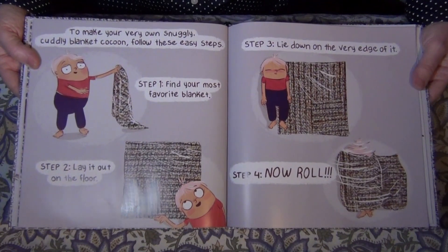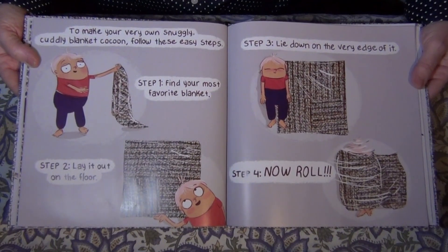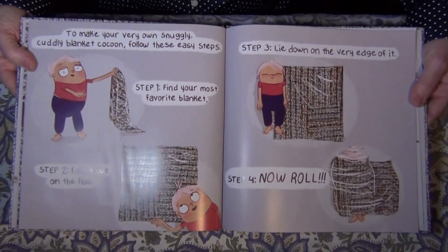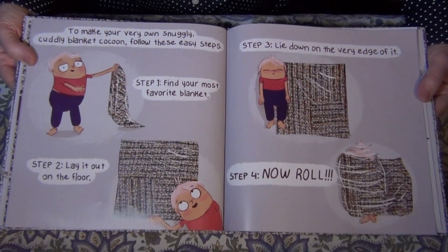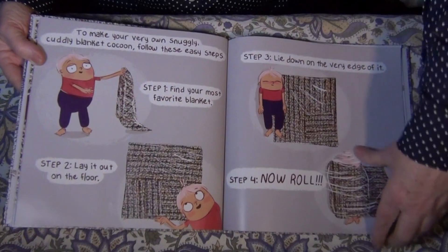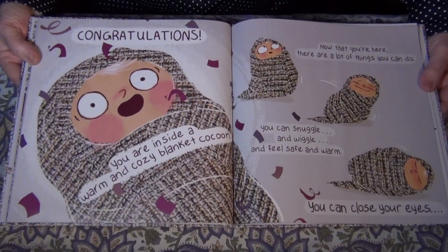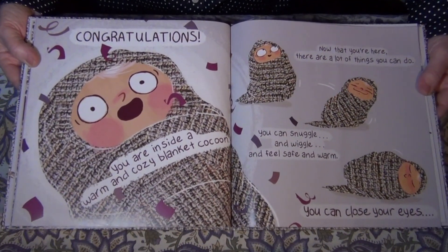Step one: find your most favorite blanket. Step two: lay it on the floor. Step three: lie down on the very edge of it. Step four: now roll. Congratulations! You are now inside a warm and cozy blanket cocoon.